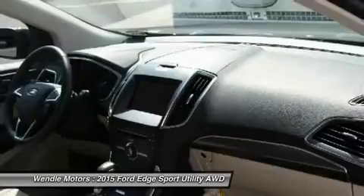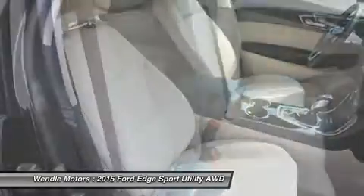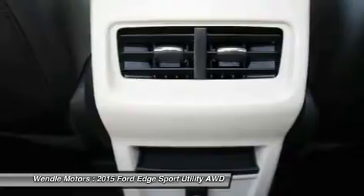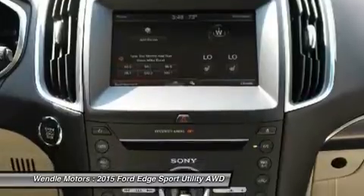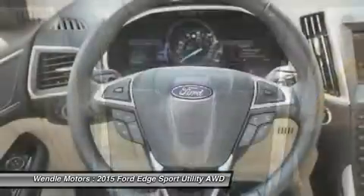Save $1,500 — $1,000 retail customer cash plus $500 military appreciation bonus cash. See dealer for qualifications. Residency restrictions apply. For all offers, take new retail delivery from dealer stock by August 3, 2015. See dealer for qualifications and complete details.